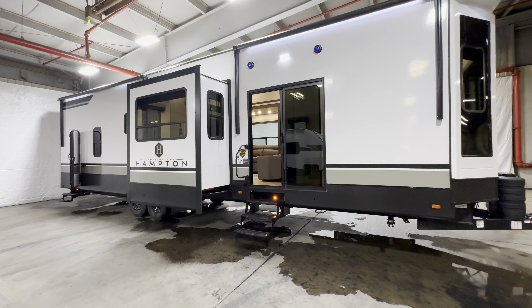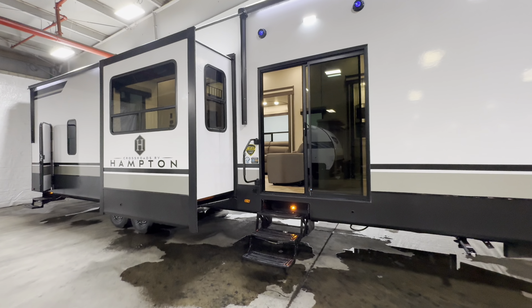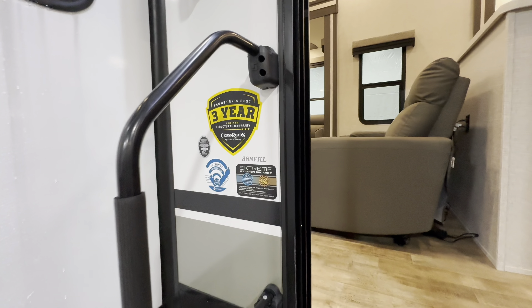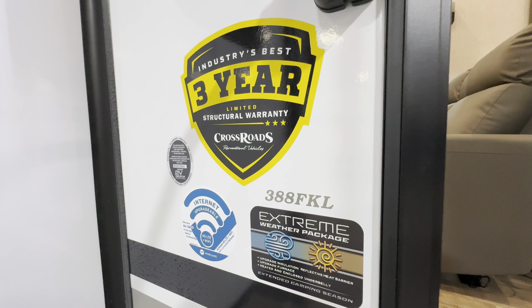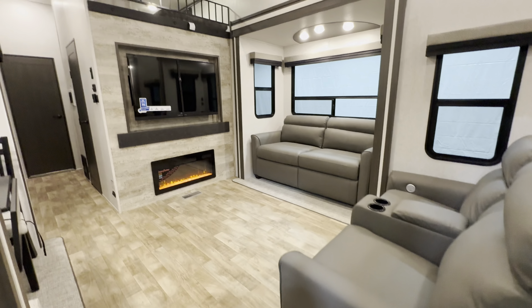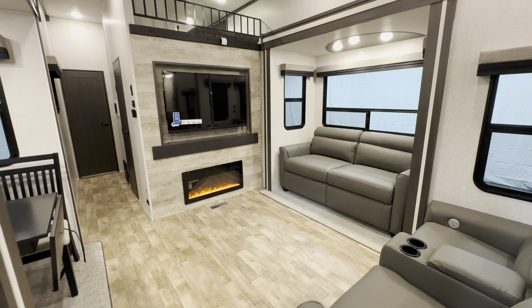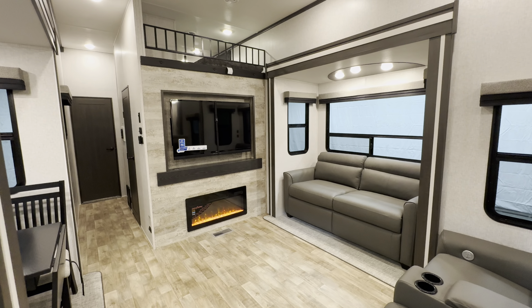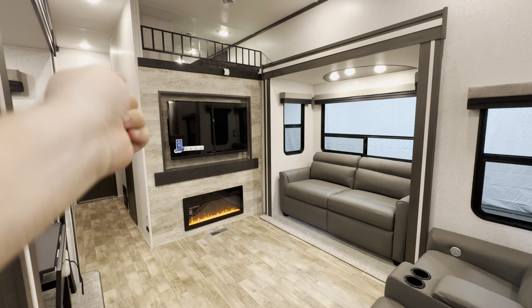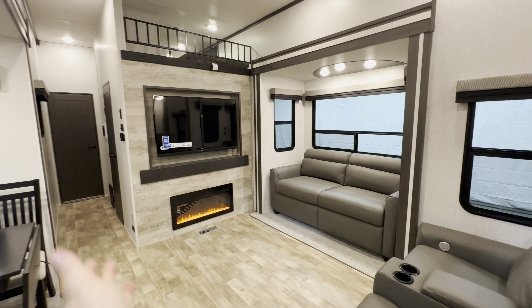I'm doing daily RV content and I'd love to have your comments — let me know what you think about this front kitchen Hampton. Let's go ahead and get right into it. I'll start up in the front since it is a front kitchen model. There's a little sneak peek of the living room, loft up top, the other one on the other side, bathroom, bedroom, and staircase.